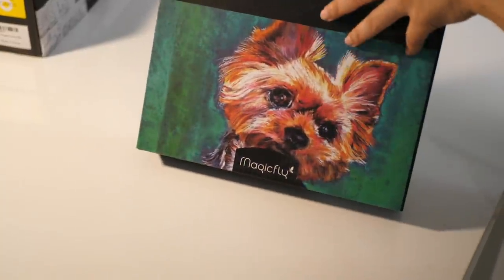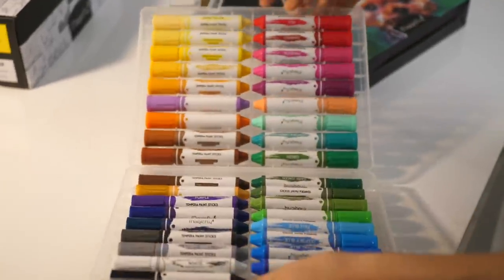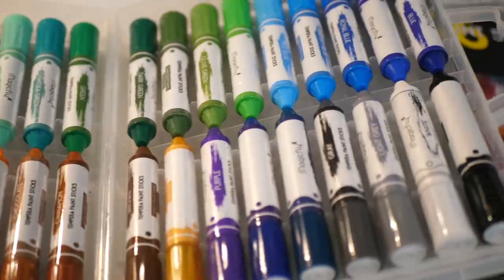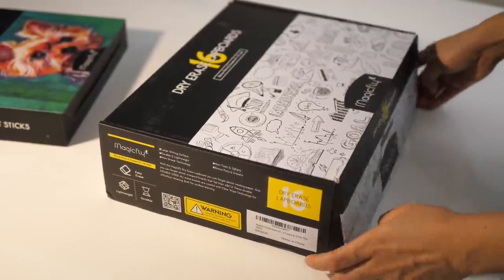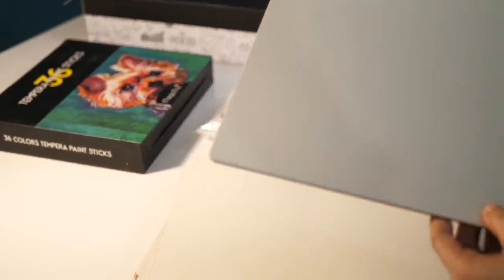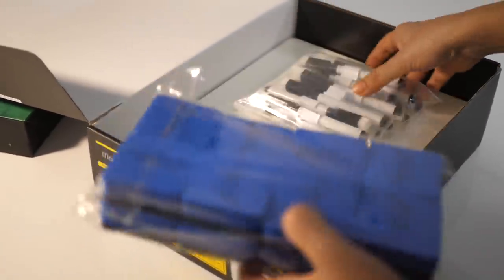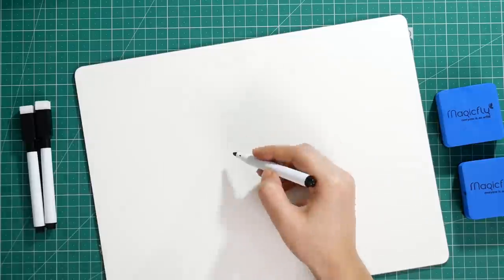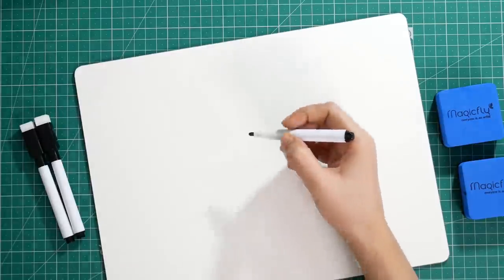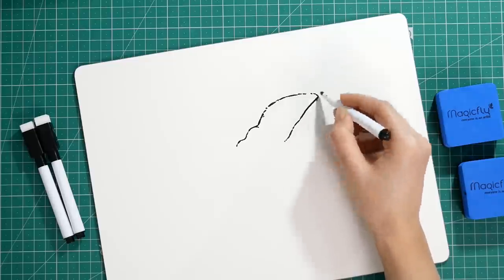Here's the first product they sent me: Magic Fly tempera paint sticks in 36 colors — they're really vibrant, washable, and very easy to use. They have a unique drying formula that dries within 90 seconds. The second product is a dry erase lamp board, which is double-sided and comes with black markers and erasers. You can simply wipe the board with ease. I'll show you the first drawing of today's video using Magic Fly markers.